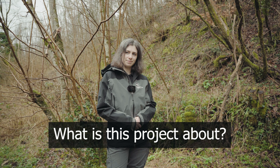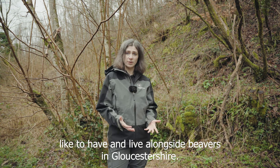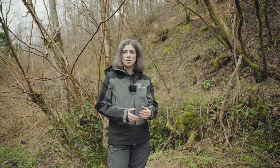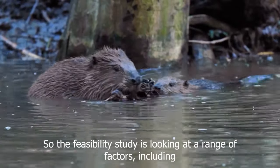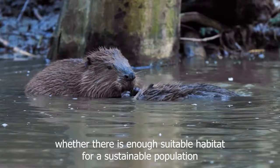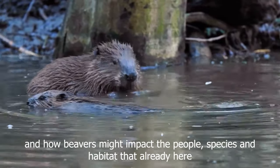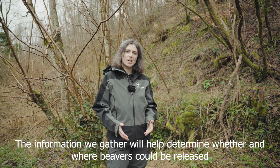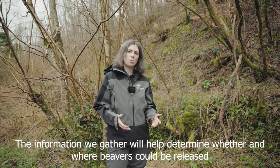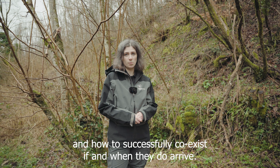So what is this project about? We want to build up a picture of what it might be like to have and live alongside beavers in Gloucestershire. The feasibility study is looking at a range of factors including whether there is enough suitable habitat for a sustainable population and how beavers might impact the people, species, and habitats that are already here. The information we gather will help determine whether or where beavers could be released and how to successfully coexist if and when they do arrive.